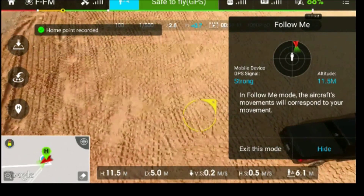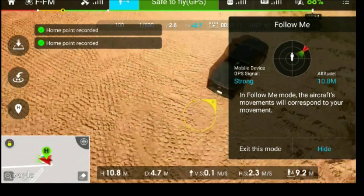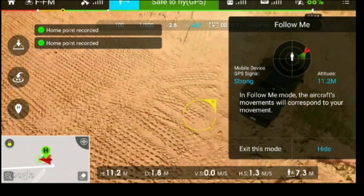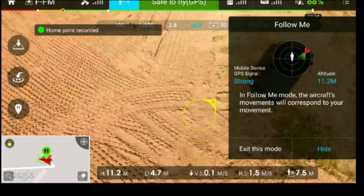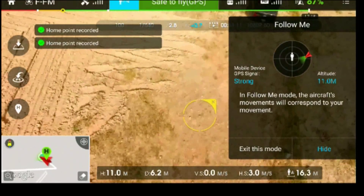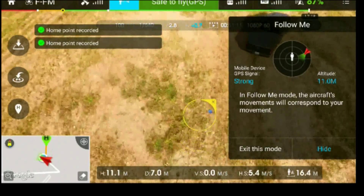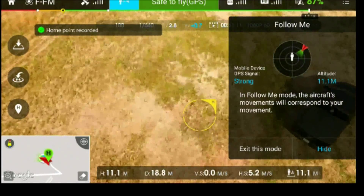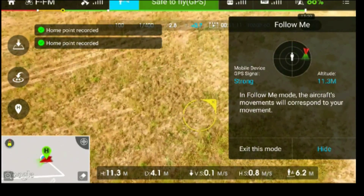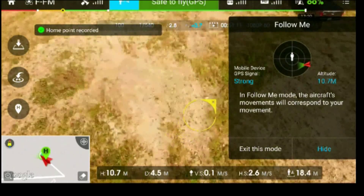First thing you'll notice on the left-hand side of the screen is the home point keeps getting set. What it's doing is setting the controller as the home point. This is one of the benefits — if you wanted to do a long drive, the home point keeps changing. So in the event something goes wrong and you lose signal, you won't potentially have to go back a couple of kilometers.